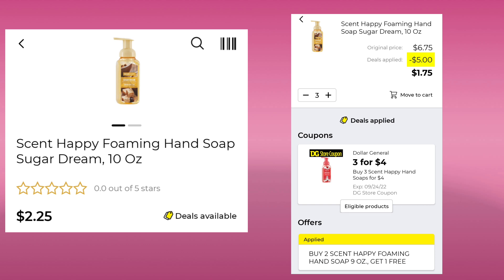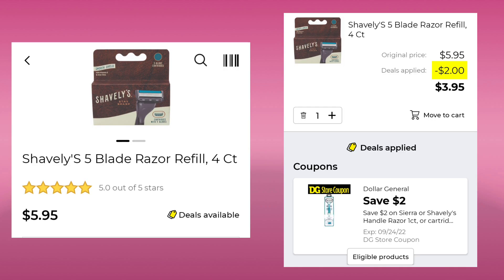Next up, the Axe Antiperspirant Deodorant, 1.7 ounce for $3.25. We have $2 off when you spend $6, so you pay $4.50. We also have $2 off any two — they're both Dollar General Store coupons — but if you buy four of them, you will only pay $9 and you'll get $4.00 off. The Scent Happy Foaming Soap had a coupon for three for $4.00 and they're normally $2.25, but right now they're also buy two, get one free. With all the coupon and deal stacking, you're going to pay $1.75 for three of them, which is less than the cost of even one. That is a really good deal if you want to stock up on some soap. The Shavely's Blade Razor Refill, four count, is $5.95. We have a $2 digital, leaving you paying $3.95.